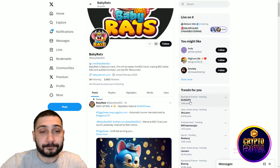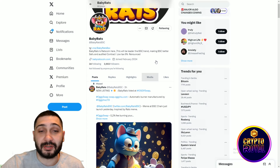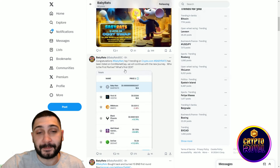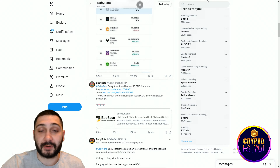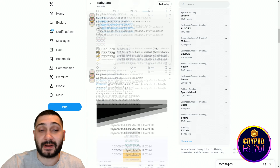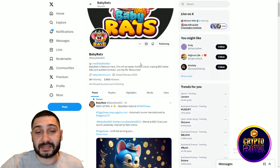Here is their official X profile — first you need to follow them on Twitter or X, then check useful tweets. Scrolling down, you can see they were number one trending on Crypto.com, which is really cool. They also bought back and burned 15 BNBs in the first round, and you can see their payment for CoinMarketCap listing. The contract is renounced, which is good for the token.